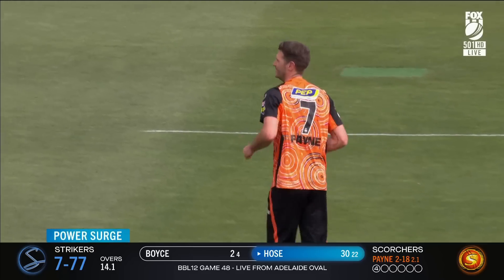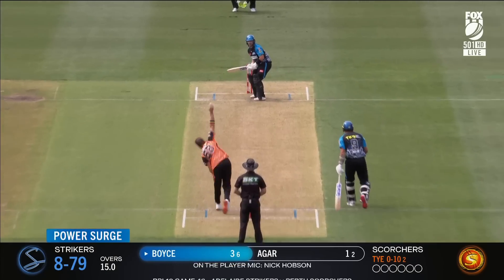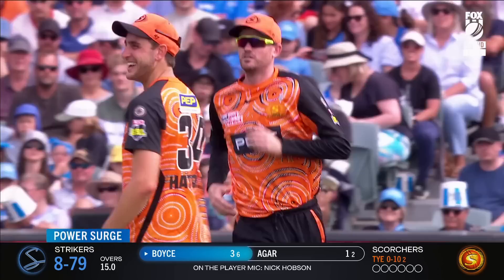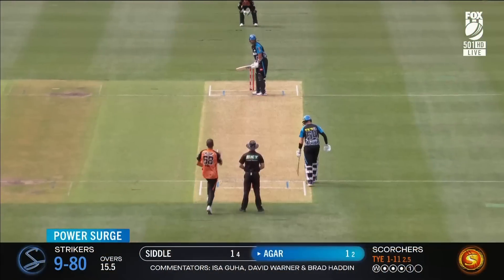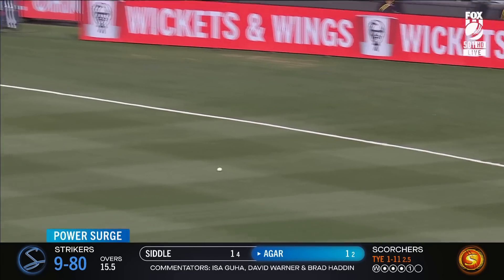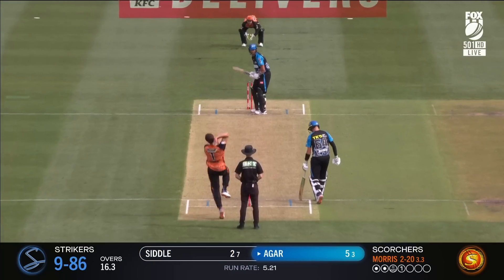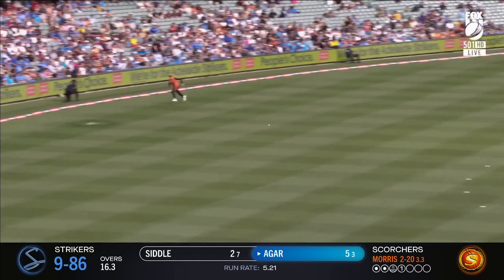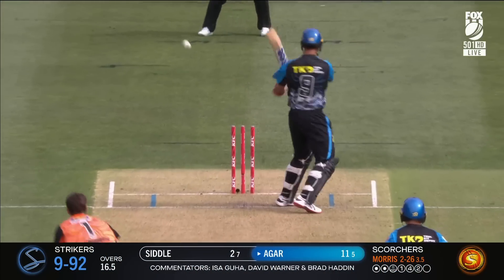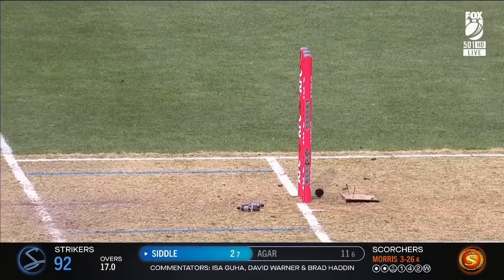And the softest of dismissals — David Payne probably couldn't believe his luck with that one. Here we go and another one falls. It's been catching practice for the Scorchers. He's got enough on that — he didn't know where he wanted it to go but it's been very effective. Timing, good timing on that one. And that is the end of the innings for the Strikers — the Scorchers have come to play here in Adelaide.